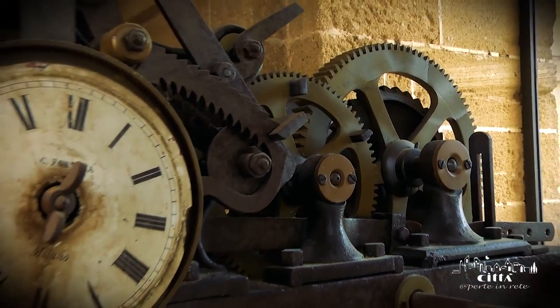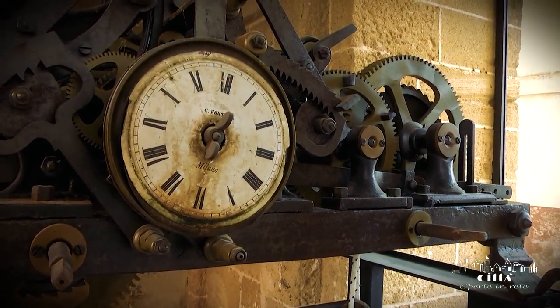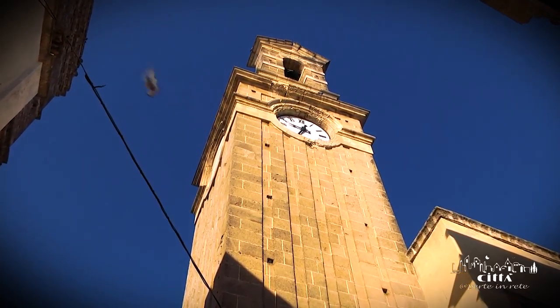The original tower dates back to 1123, the year of construction of the now-inexistent urban walls.